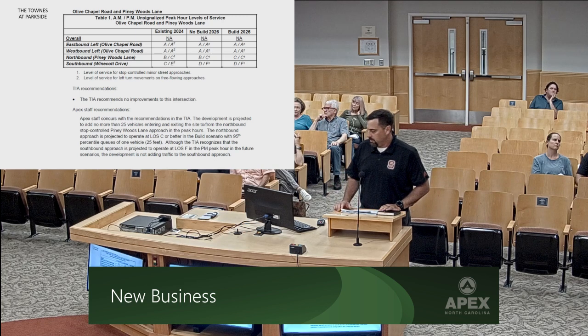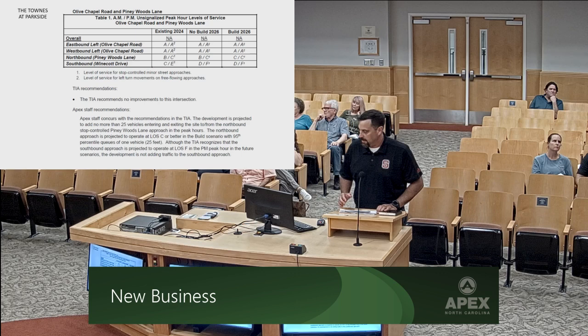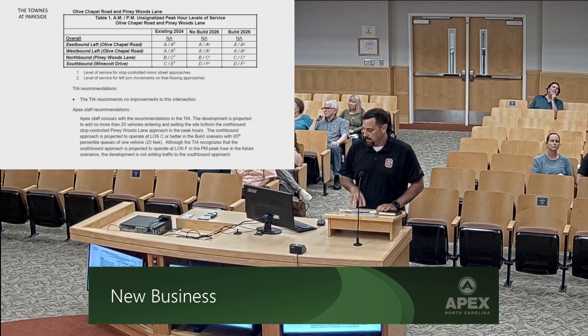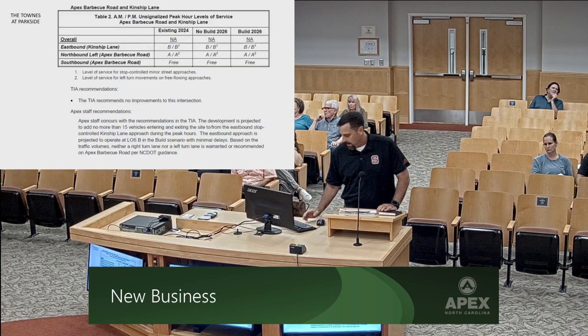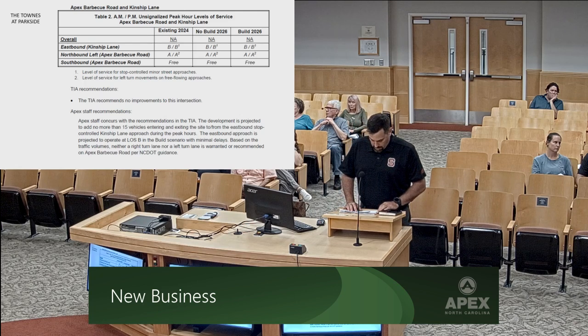Regarding the bridge across Beaver Creek: preliminary estimates show it would be a core slab bridge, 225 feet long and 48 feet wide, requiring a CLOMR which takes about 6 to 12 months, and also a LOMR. The construction cost of the bridge is about $1.8 million — a preliminary estimate. The cost of the roadway, not including what would be required to build as part of the townhomes, is about $800,000, with engineering fees of about $200,000. A letter from Apex staff concurred with the TIA. Without the connection through Bella Casa — only using the connection through Kinship — the AM peak hour was entering 8 trips, exiting 23; PM peak hour was entering 23, exiting 16.